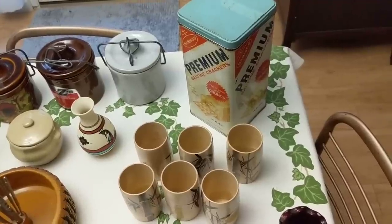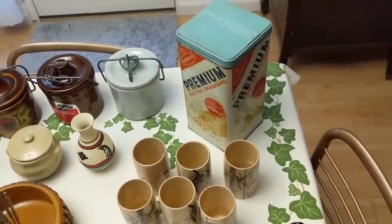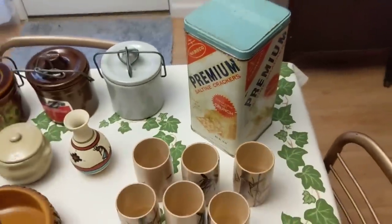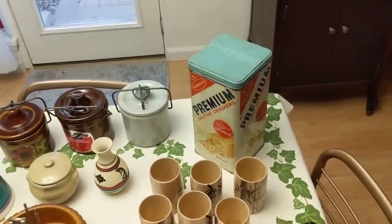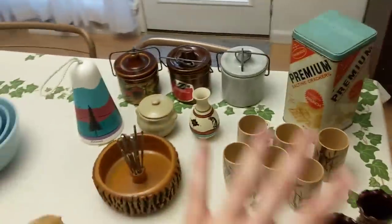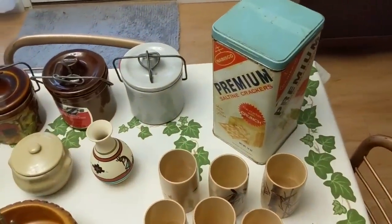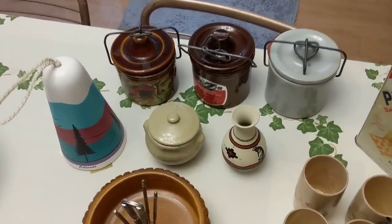This here is a vintage cracker tin, probably from the 50s or 60s. I've sold these in the past — they go for about eight to ten dollars in the booth. I paid a dollar for it. It came with a few other things I won't show, but those will make their way into the booth as well.